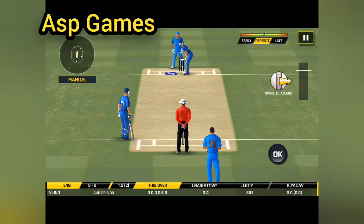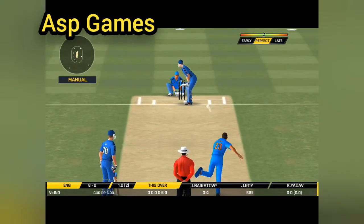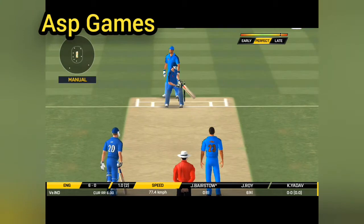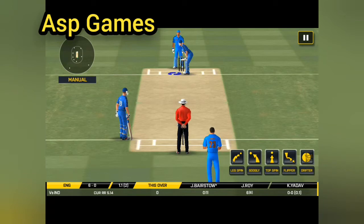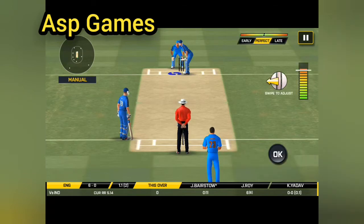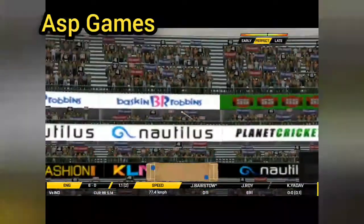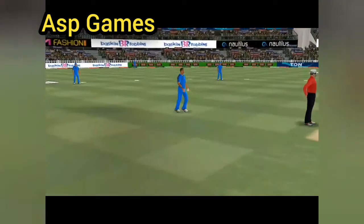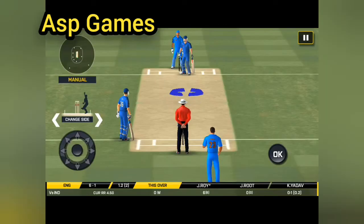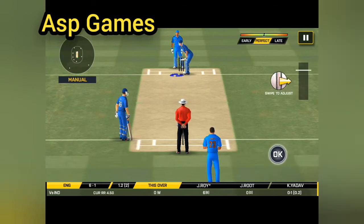The bowler is coming from his favourite end again, trying to up the ante. But there is no shot in the end. They will have to try and create their chances here. Got the elevation right, but they couldn't time it too well. That is a good catch in the end. The field has been opened and the batsman should be looking to get those easy runs.